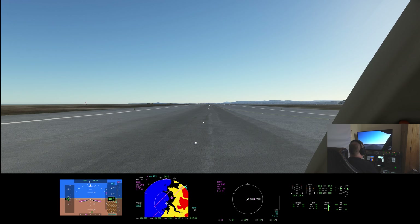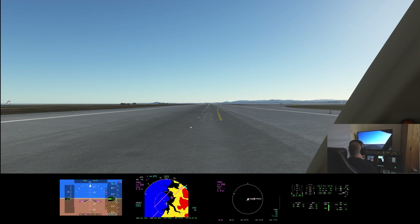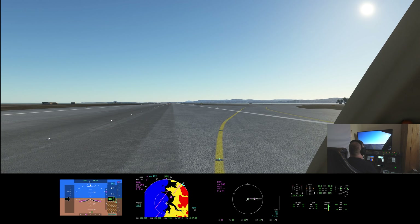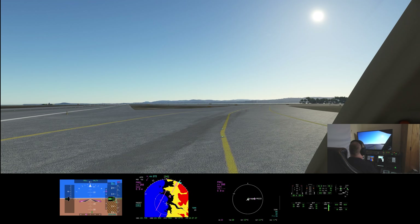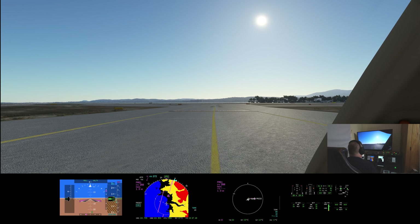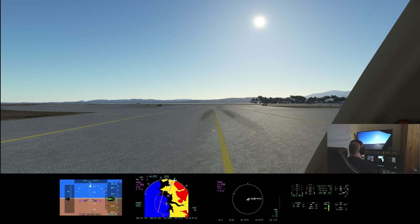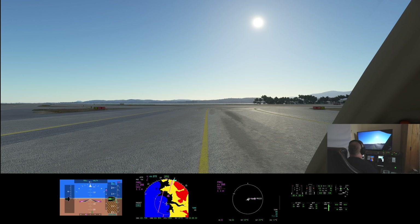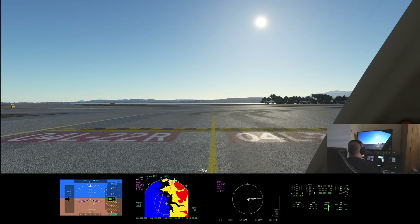We're going to go further down the runway so we get the right turnoff — not this one but the next one. Welcome to Nice, everybody! Landing lights off, taxi on, strobe off. We'll just clear the runway.